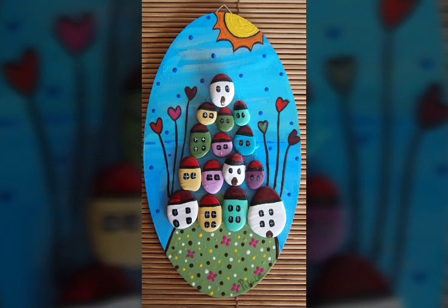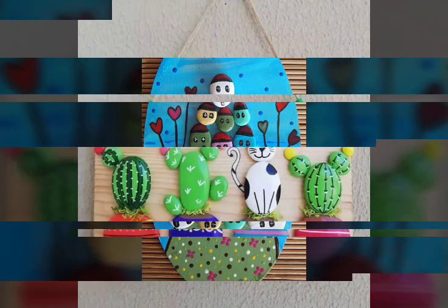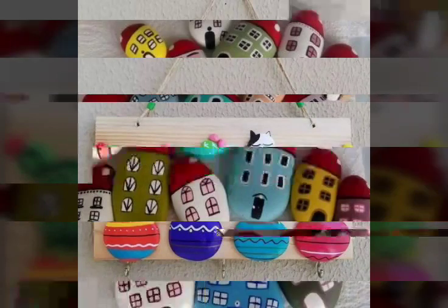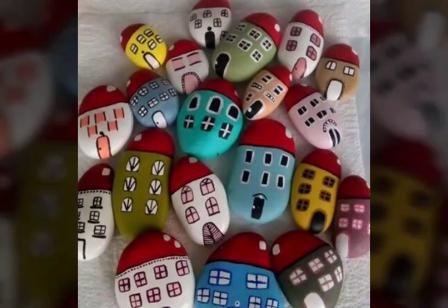Bismillahirrahmanirrahim. Assalamu Alaikum viewers, welcome back to our channel Fashion and Craft. I hope you all are fine. Today I'm sharing with you the most elegant, stunning, and outstanding latest trendy stone craft ideas video.